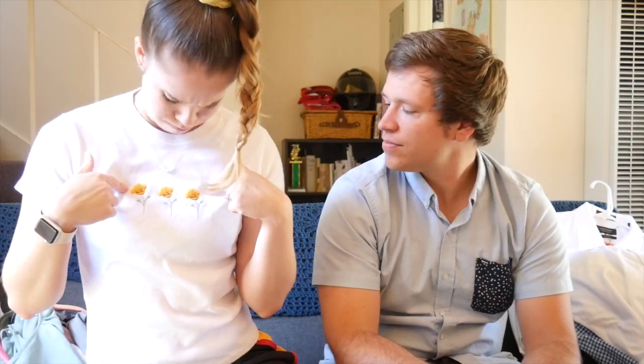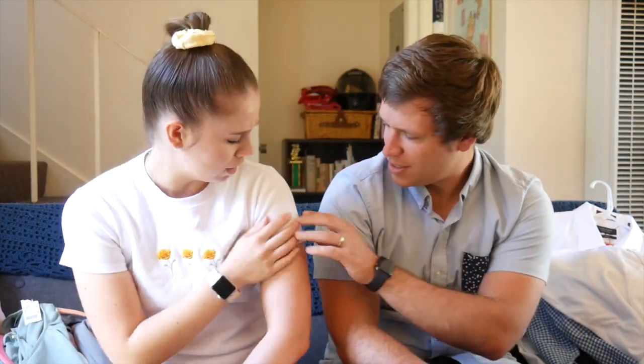This shirt I got for three dollars. It's got little flowers on it — daisies? Poppies? It's cute. It's a little like crop top sweater thing. It's not really a sweater but it's kind of thick like a sweater.